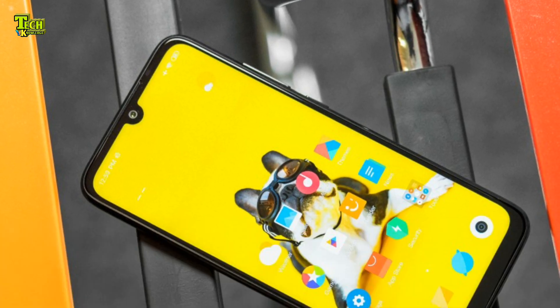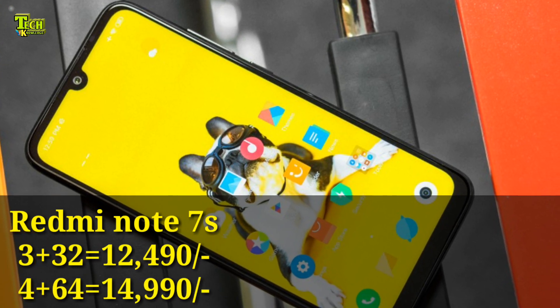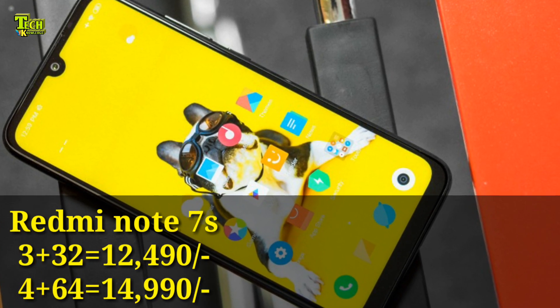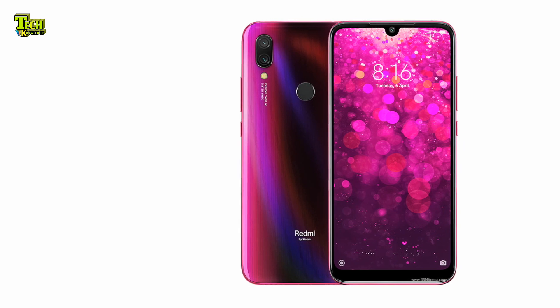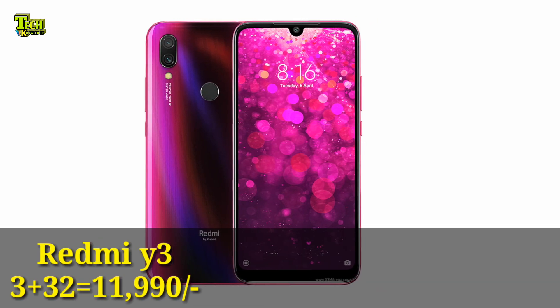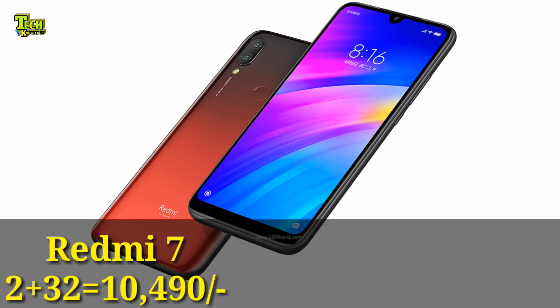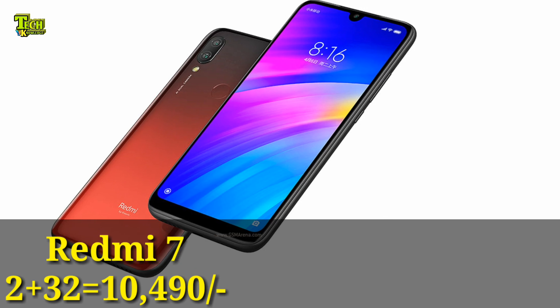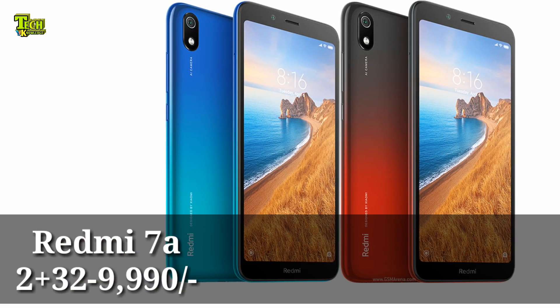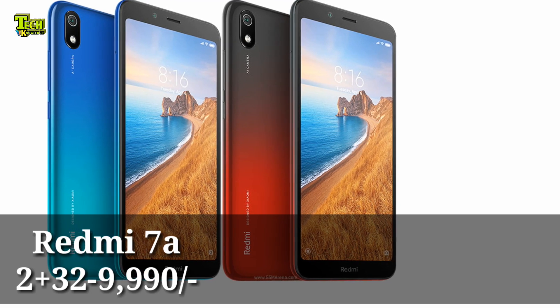The Redmi Note 7 starts at around 32,320 taka, and the price difference between models is approximately 3,320 taka, with equivalents going up to 32,000 taka range.